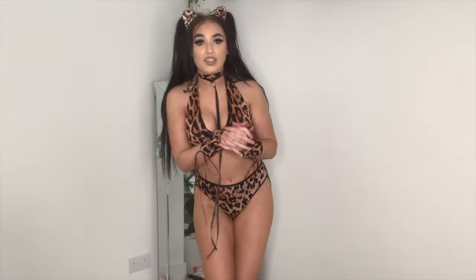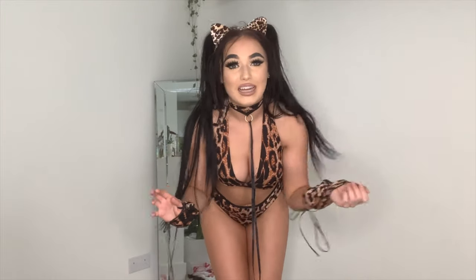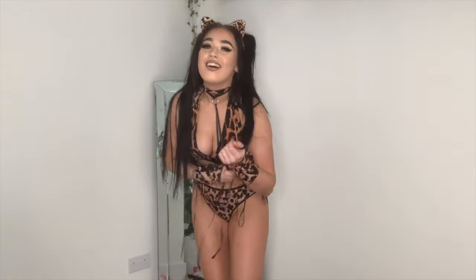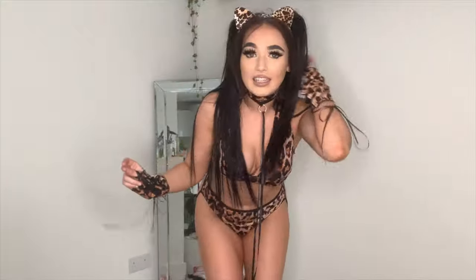Thank you so much for watching everyone. I absolutely love these kinds of videos and I'm definitely going to do more of them in the future. Please like, subscribe, and comment if you enjoyed this — it would mean the world to me. I'm literally out of breath from getting changed so much, but I'm happy it's helping out. Thank you for watching, bye bye!